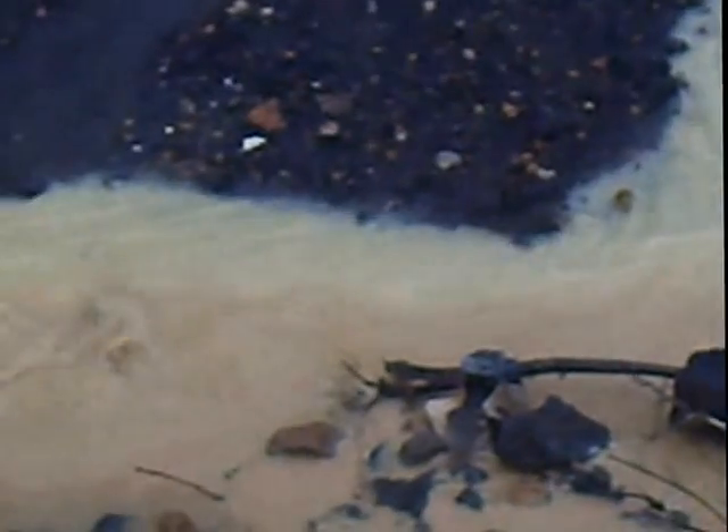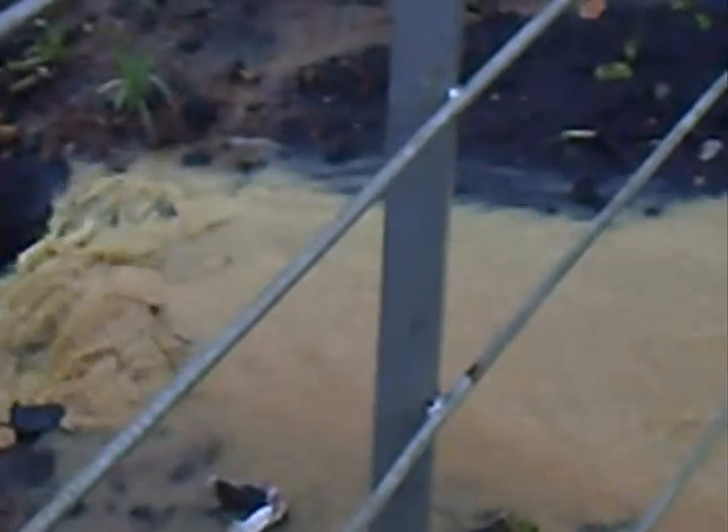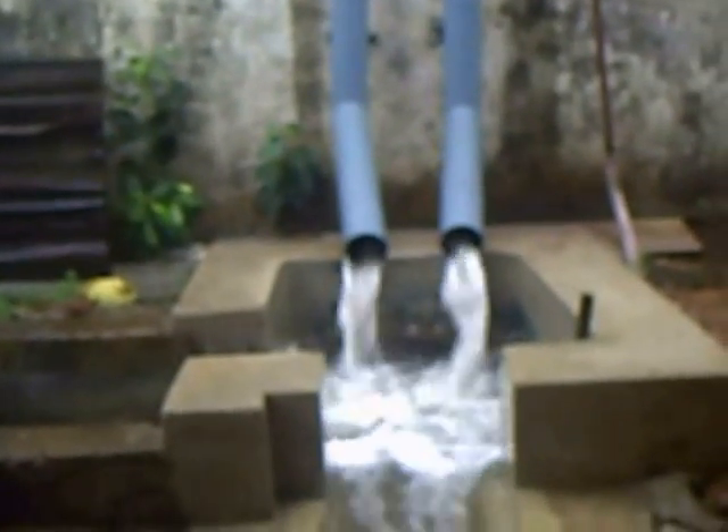Rainwater harvesting is the technique of collection and storage of rainwater at the surface or in subsurface water-bearing zones before it is lost as surface runoff. Rainwater can be harnessed at a time when it is surplus and utilized at the time of need.